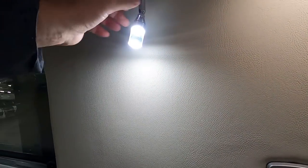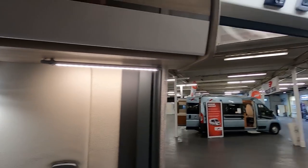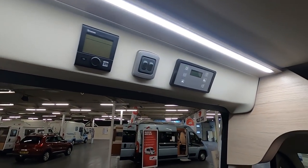There are LED lights. It's got Truma blown air heating. There's loads of space up there for your bedding.